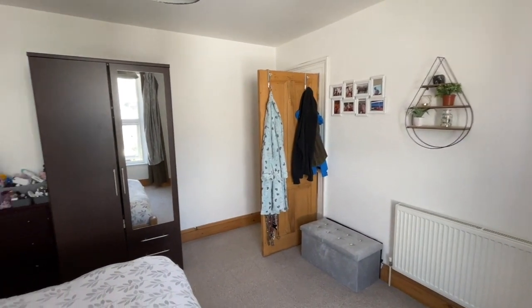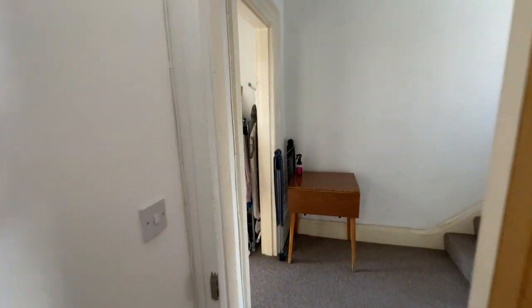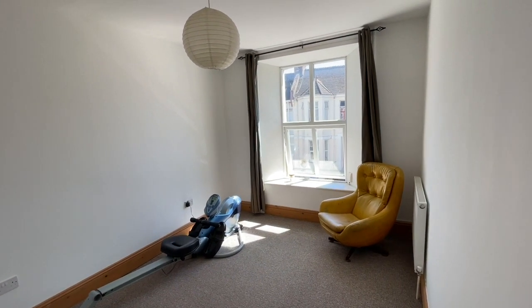A further stripped original door leads to the front of the property. Bedroom three is a good double with a window to the front.